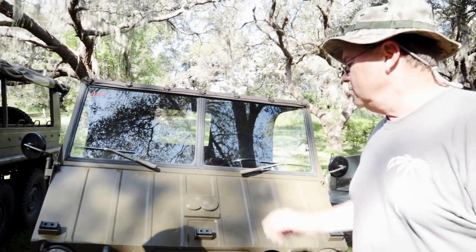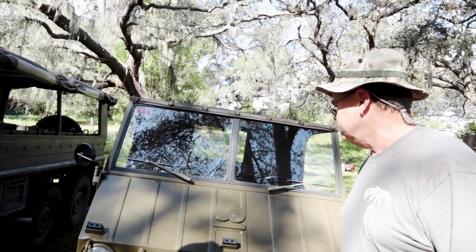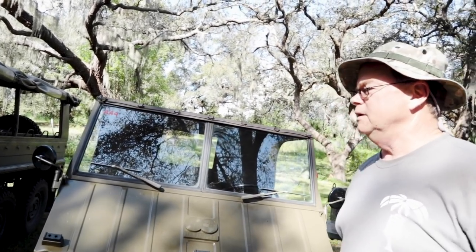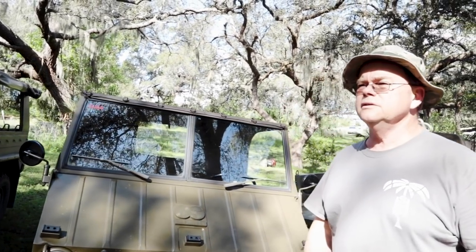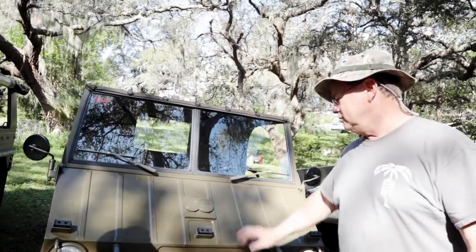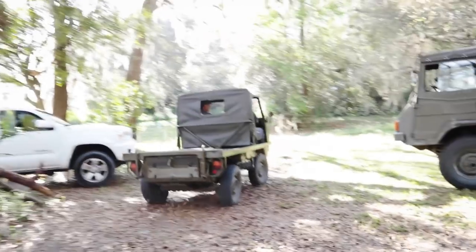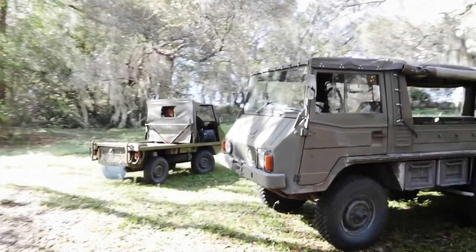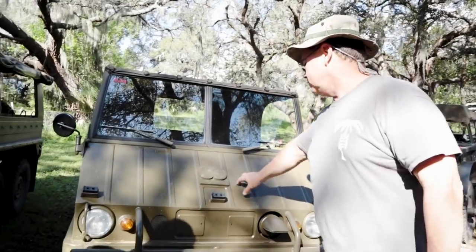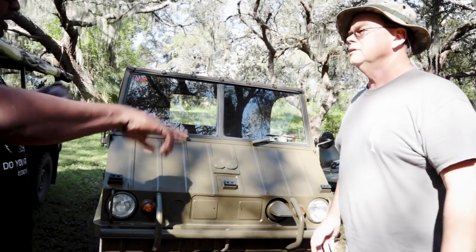All of these came from military surplus auctions. There's a company in Arkansas — Swiss Army Vehicles — and I bought both of these from them. Got that one in 2006 and this one last year. So this is Peggy's — that's mama bear, and this is papa bear. The Halflinger is a '68, and it actually came before the Pinzgauer. It was the first Austrian military vehicle made after World War II.